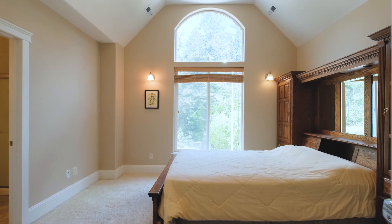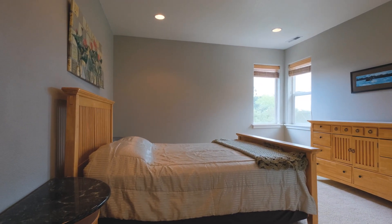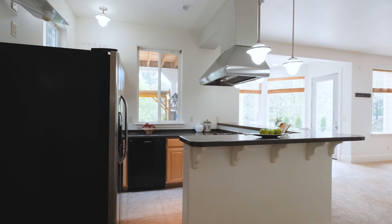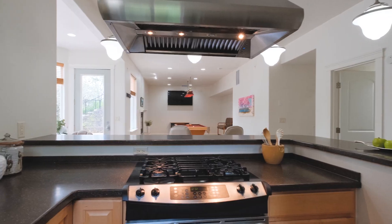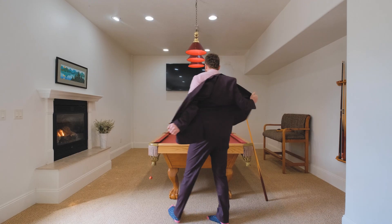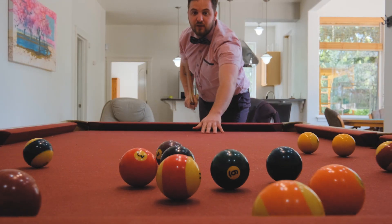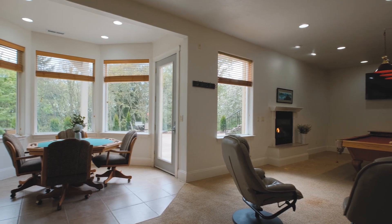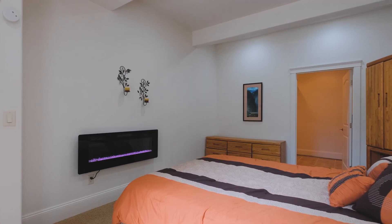The expansive five-bedroom, four-and-a-half-bath floor plan boasts a fully finished basement thoughtfully designed for dual living with its own entrance, featuring a full kitchen, separate laundry, and even a pool table.